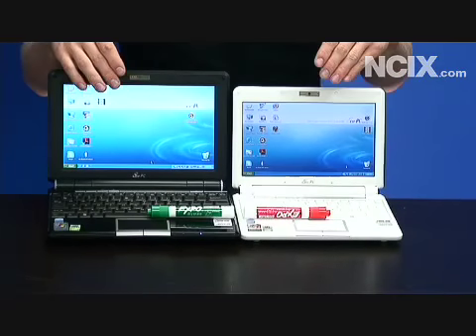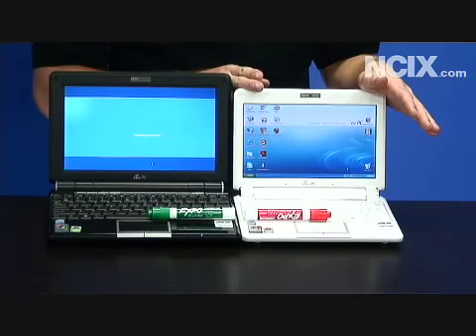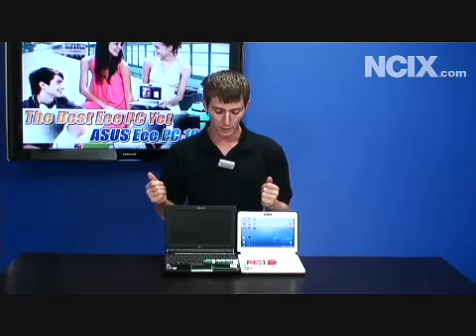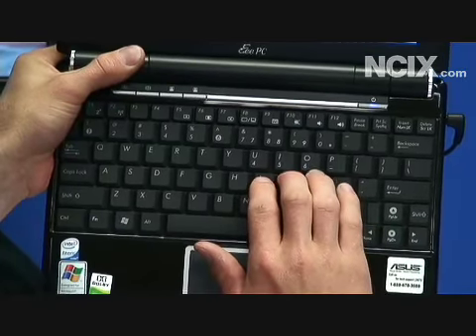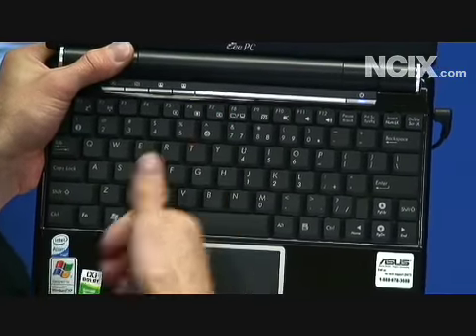I've got a couple pens on the keyboards here so you can get an idea of the scale and relative size. The Eee PC 901 has a good-sized keyboard for smaller hands, and the 1000 has a much better-sized keyboard if you have bigger hands. The keyboard was very comfortable for me with my kind of fat fingers. The left shift was very easy to reach and the enter was in a great place. It is an English layout; however, the right shift is a little bit far away, but I'm willing to forgive it for how easy this keyboard was to type on.